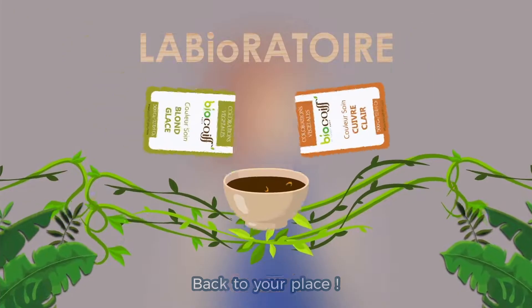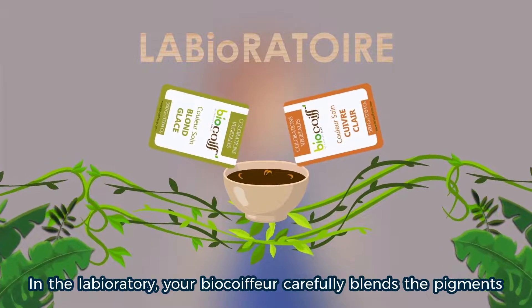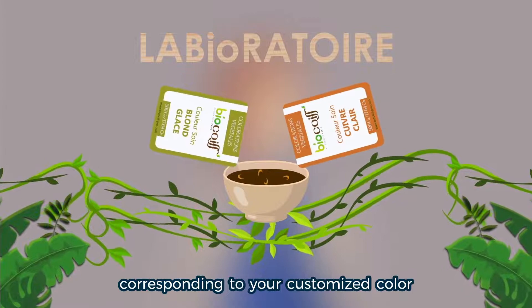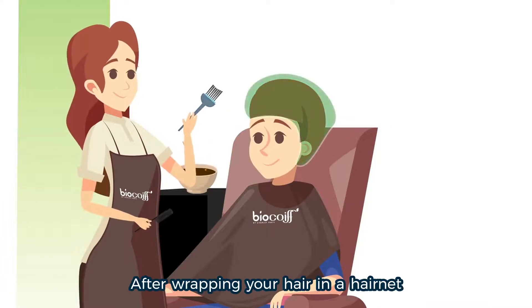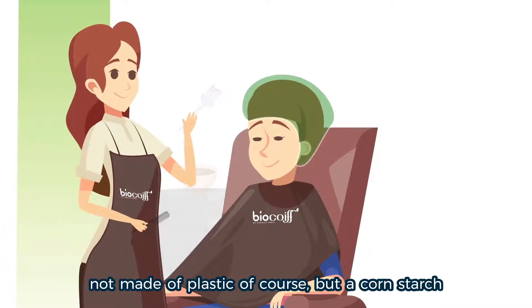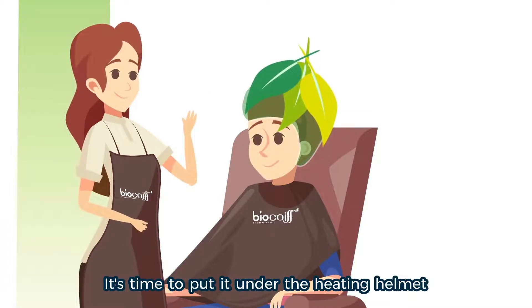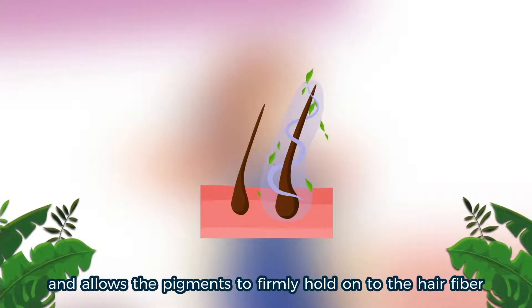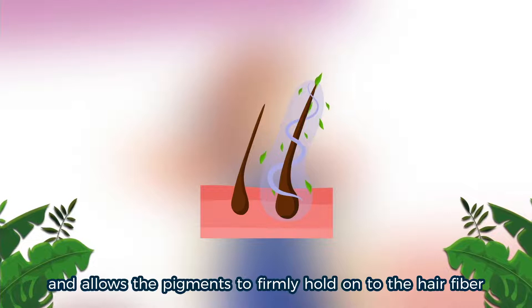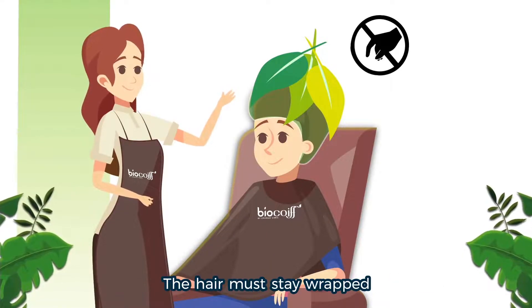Back to your place! In the laboratory, your BioCoiffeur carefully blends the pigments corresponding to your customized color. Once the customized hair dye is ready, it's time to apply it. After wrapping your hair in a hairnet — not made of plastic of course, but cornstarch — it's time to put it under the heating helmet. The helmet reduces the setting time and allows the pigments to firmly hold on to the hair fiber. To ensure color hold, do not touch the hair net. The hair must stay wrapped.